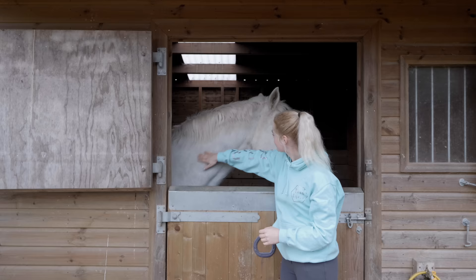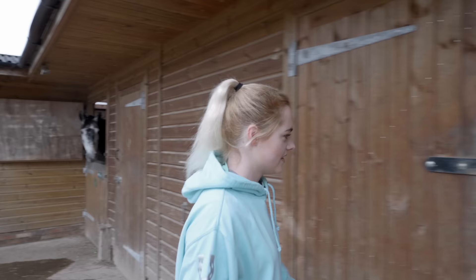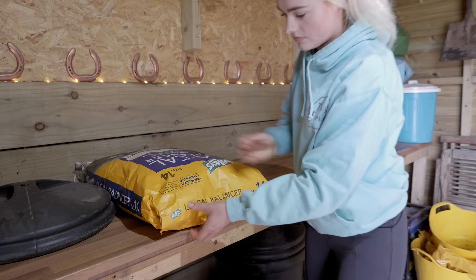Sorry about my baby voice, but that's just how all of us equestrians talk to our horses - I know I'm not the only one. Once I've given them all a little bit of love and attention, I then go into the feed room and start making everybody's breakfasts.